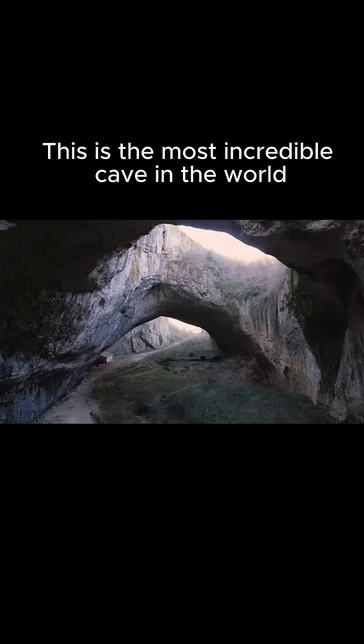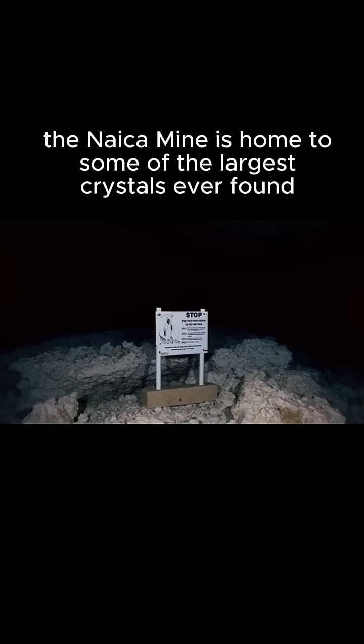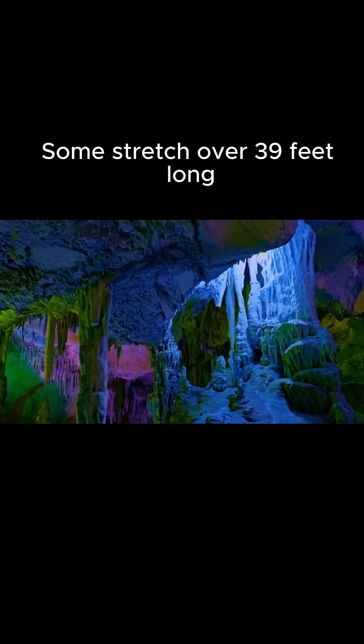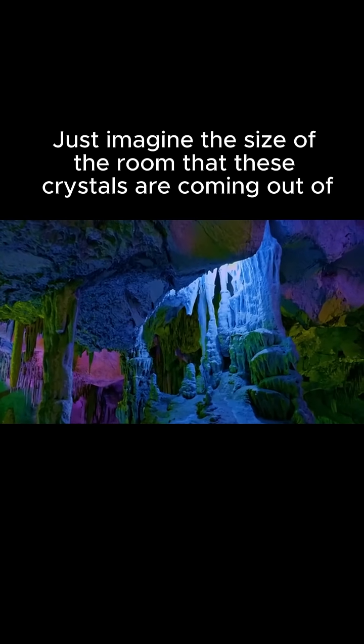This is the most incredible cave in the world. Deep beneath Mexico, the Nica mine is home to some of the largest crystals ever found. Some stretch over 39 feet long. Just imagine the size of the room that these crystals are coming out of. It's like a glittering underground cathedral.